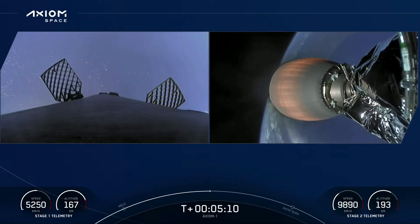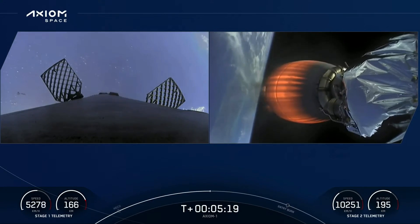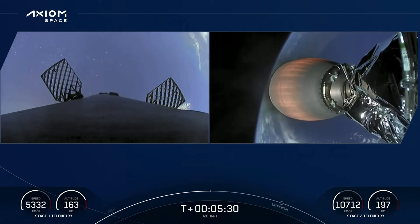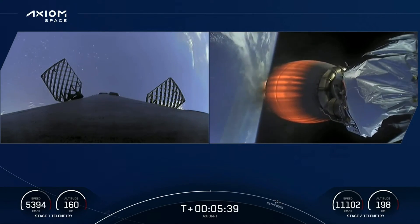On the left hand side of your screen we can see the first stage as it is making its way back down to earth, targeting a landing on our drone ship A Shortfall of Gravitas, which is parked a couple hundred miles off the coast of Florida out in the Atlantic Ocean. Second stage on the right hand side — everything continues to be nominal as the MVAC engine is powering Dragon Endeavor to its targeted drop-off orbit.